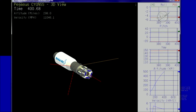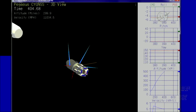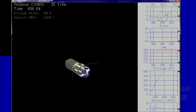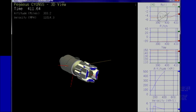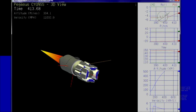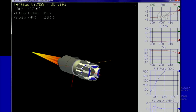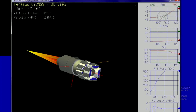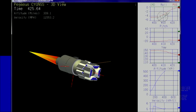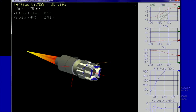Stage three TVC is initiated. Stage two separation. Stage three ignition. TVC is operating nominally, following command and controlling the flight of the vehicle. Attitude remains nominal during stage three burn.